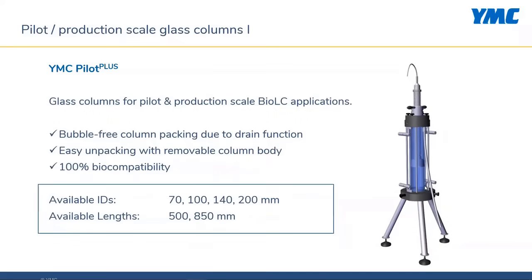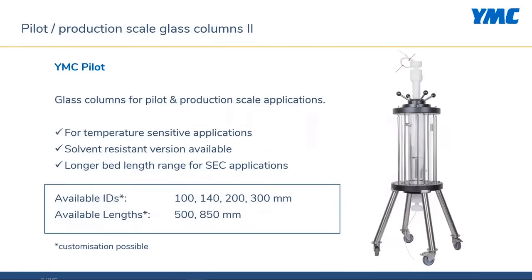Like in laboratory scale, YMC offers two different column lines for pilot scale applications, focused on easy and fast packing, operating, and unpacking. Due to a unique drain function, bubble-free column packing is guaranteed. With the removable column body, unpacking is easy and clean. As the column is designed for bioprocess applications, the flow path is metal-free, making the columns 100% biocompatible. The YMC pilot line is a flex line with a standard portfolio and the option of customization. The optional heating-cooling jacket makes the columns suited for temperature-sensitive applications. A solvent-resistant version with end pieces made of stainless steel is available for applications using strong organic solvents, and customization allows longer bed length ranges for SEC applications.